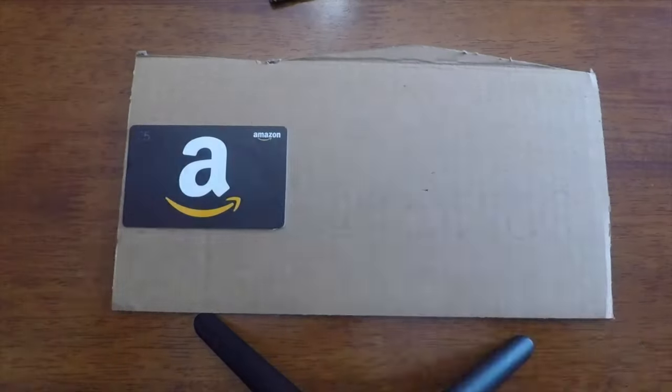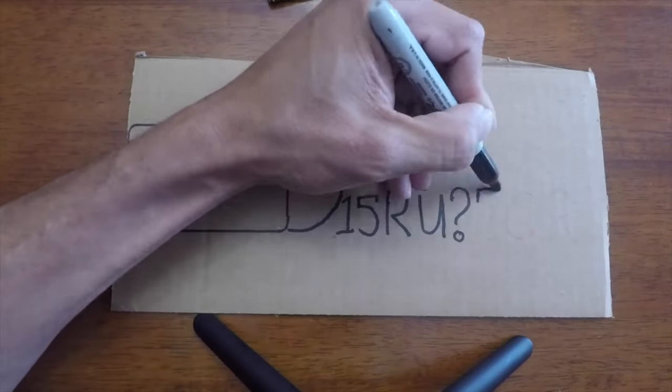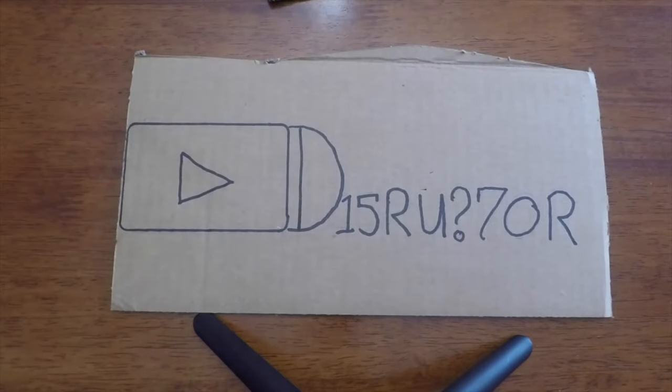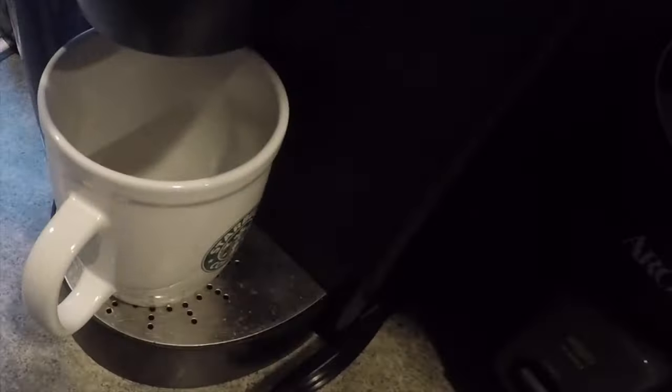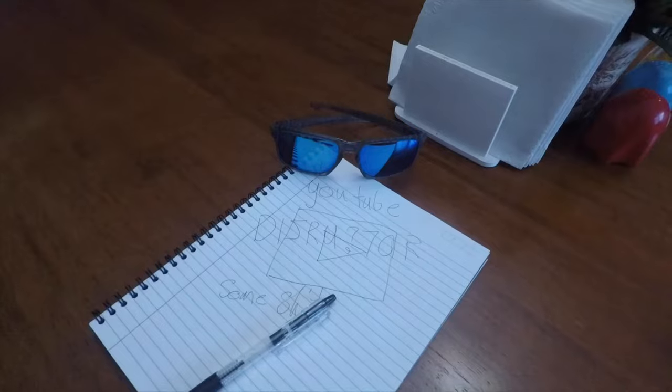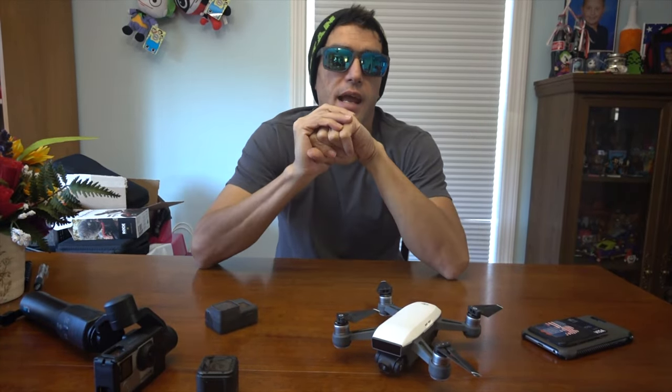So here's what we use to film on our vlogs, camera-wise. Keeping it simple, we're going to go with what the prime function is, what we use it for, how it performs, and how often we use it — the rate of use.